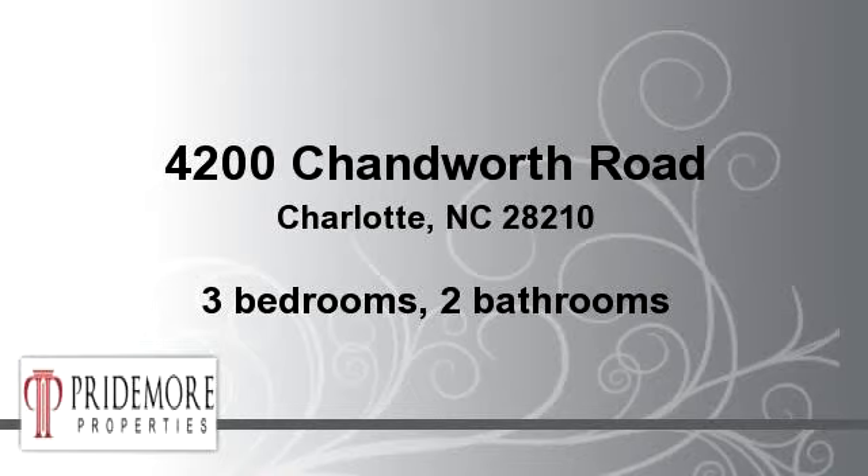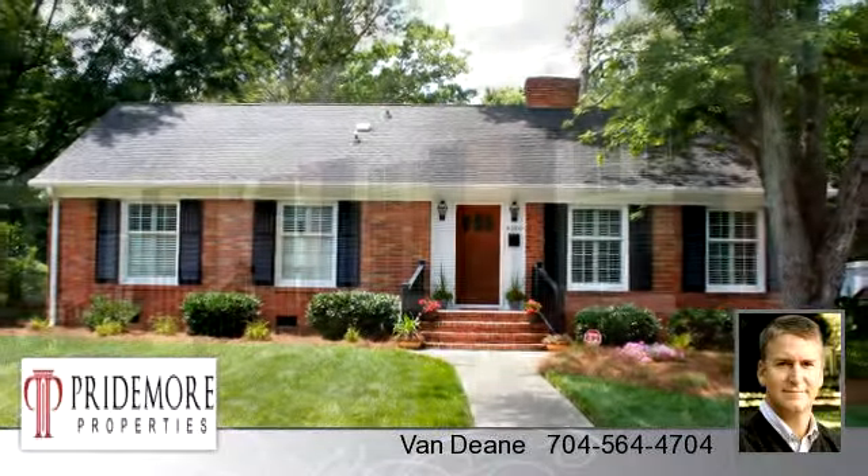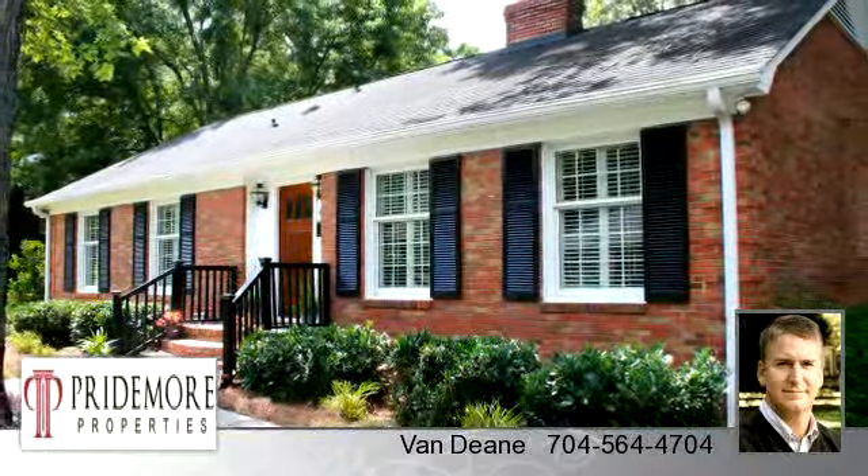Please take a moment to explore this presentation tour. There are three bedrooms and two bathrooms in this spacious 1,600 square foot listing.